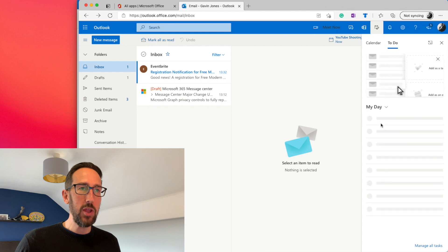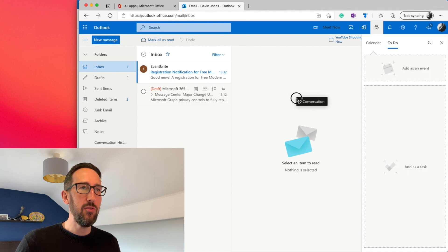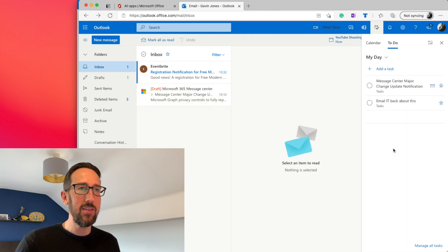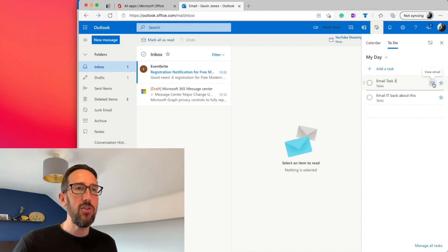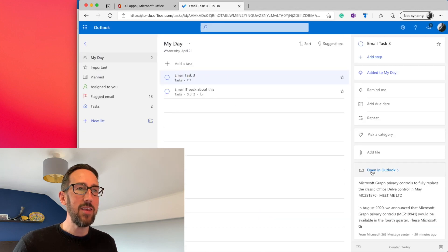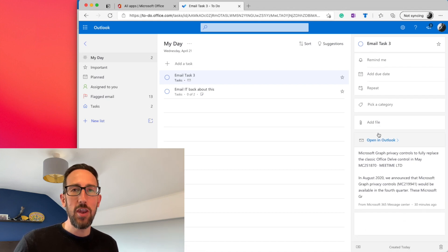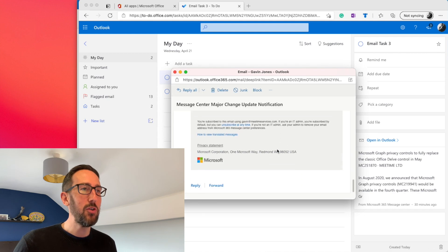We can change which folder we're looking at — for example, just the ones we're doing today. Similarly, if we need to create a task from an email, we drag it over to the right-hand sidebar and we can add it as a task or as an event. It creates the task, and if we click on it we can add a task description — which should be an action. Clicking into that task lets us view the original email straight from To Do, so we don't need the double-embedding trick from the desktop app. In To Do proper, it shows an 'Open in Outlook' button and pops open a smaller window to reply or forward — much cleaner.